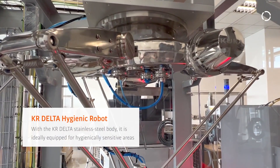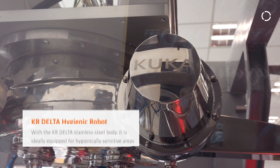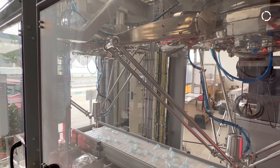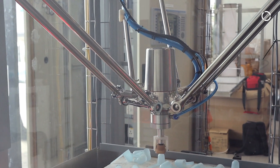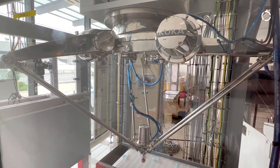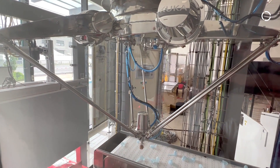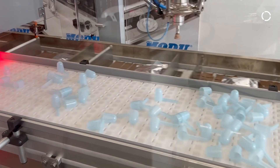This is a brand new robot type from KUKA. We can call it the KR Delta KUKA hygienic robot. This robot can be applied in most applications such as pick and place, assembly, and handling. It is very suitable for use in highly hygienic sensitive conditions — thanks to the stainless steel body material, it can even have direct contact with food, medicine, or electronic components. It also meets safety function certifications like TÜV, and this robot can run at very high speed, enabling an extremely short cycle time of 0.5 seconds.